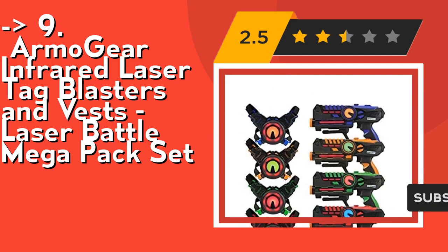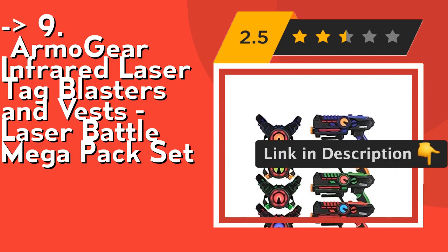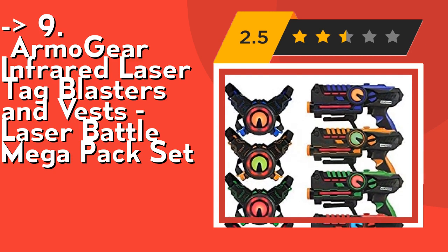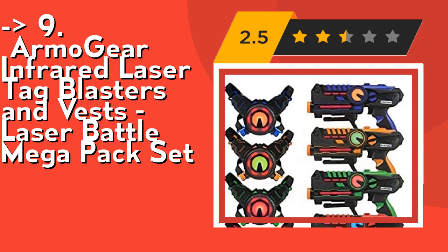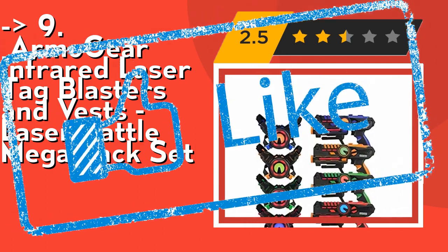100% safe, using child safety infrared signal emission of 0.9MW. It's premium quality and durability. The Armogir Laser Blasters are made according to the highest manufacturing standards for a top quality, long-lasting toy. They are rigorously inspected by a quality assurance team. Check out the link in the description to buy this product from Amazon.